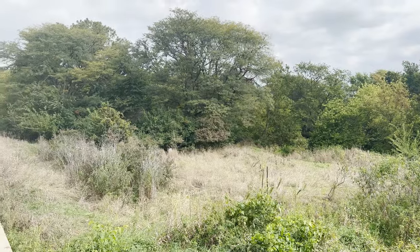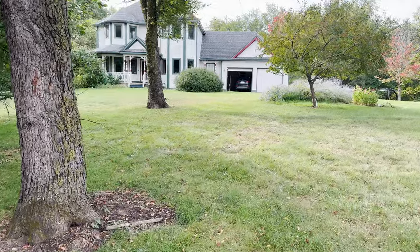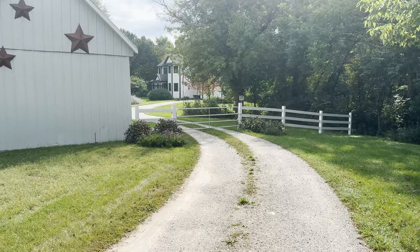Subject-to deals can sometimes completely fall apart at the last minute, so we're not calling this a done deal until we have keys in our hands. But it's been a long road to even get to this point, so we thought we would take you along on the whole journey starting back at the beginning. Last summer, we did our very first creative finance deal — we bought a farmhouse in Iowa with an acreage using seller financing. After we did that first deal, it really clicked for us that we did not have to be confined to conventional mortgages to build our real estate portfolio. There were so many other different types of creative finance that we hadn't even tapped into yet.